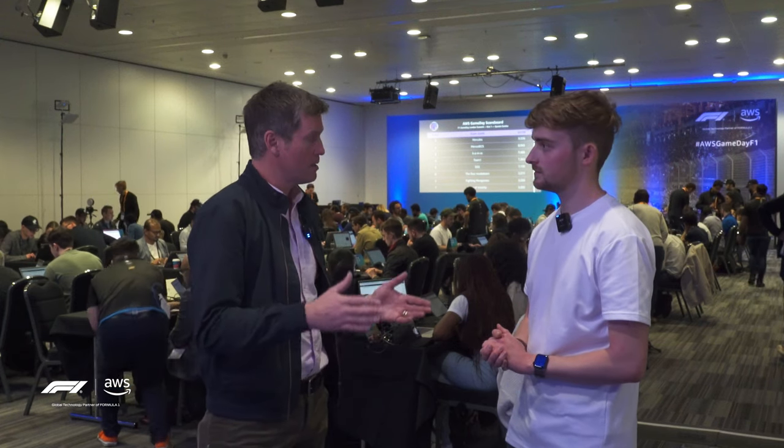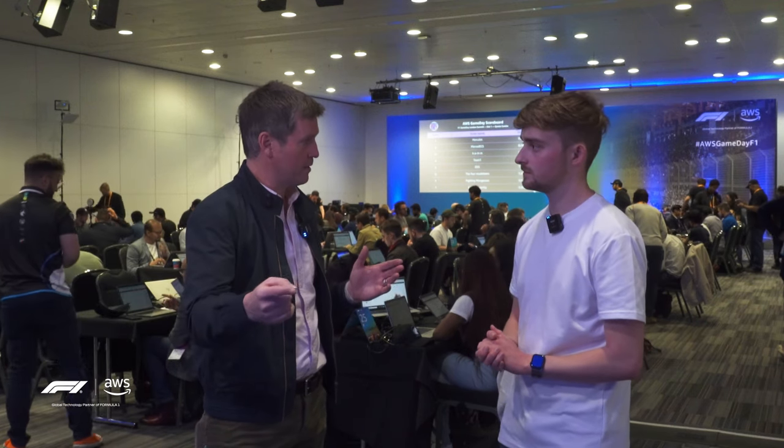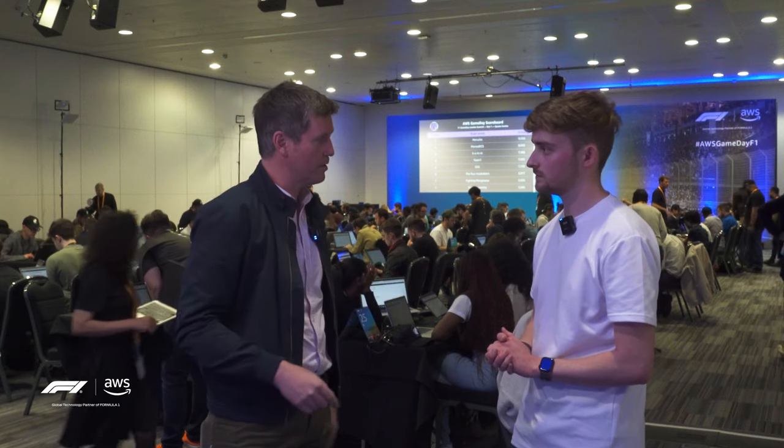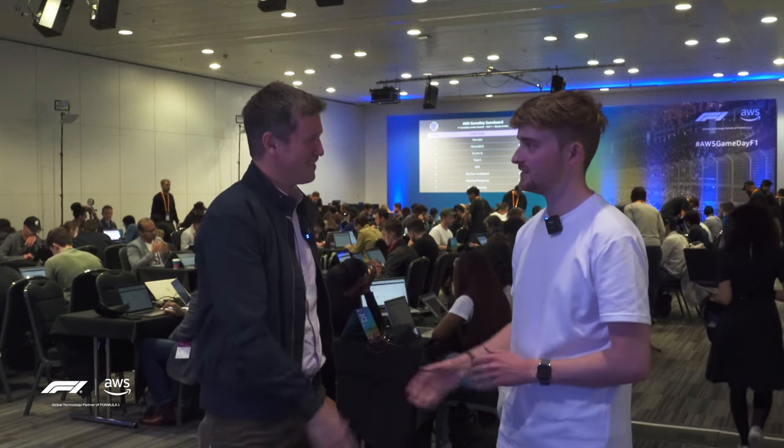The grand final will be in September, towards the end of the year. They're going to go forward and take part in the grand final along with the other winners from the other AWS Summits. With all that information fresh in mind, I got stuck in. Here's how it went.